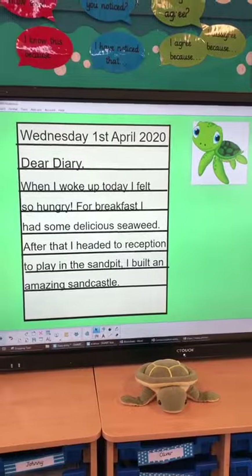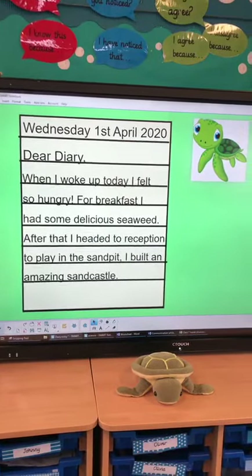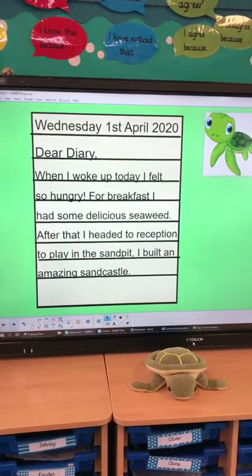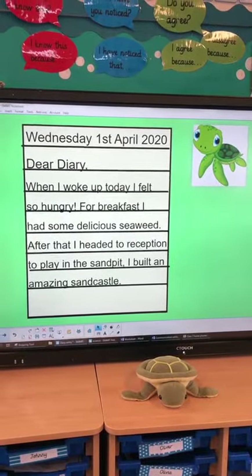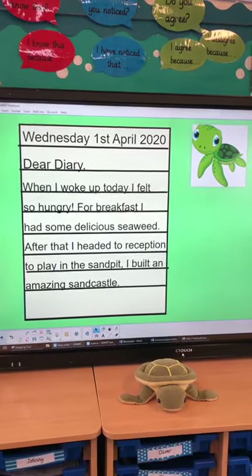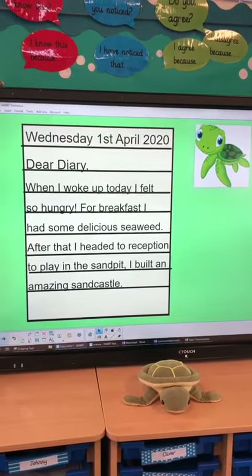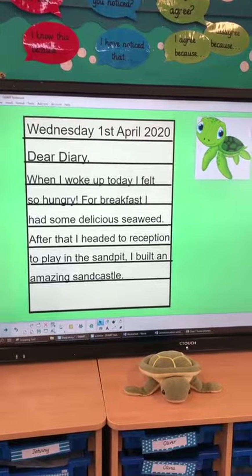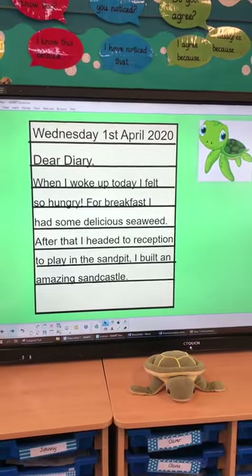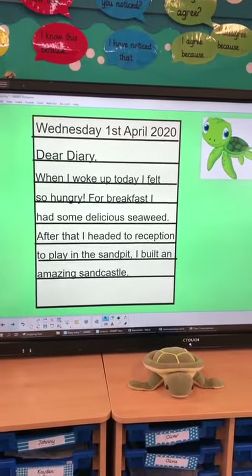So we've got Shelley here and Shelley has said, 'Dear diary, when I woke up today I felt so hungry. For breakfast I had some delicious seaweed. After that I headed to reception to play in the sandpit. I built an amazing sandcastle.' And you can see Shelley there has used noun phrases — she said 'delicious seaweed' and 'amazing sandcastle.'